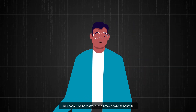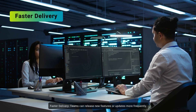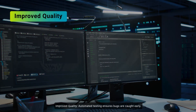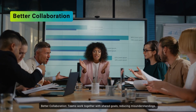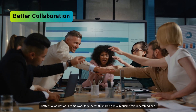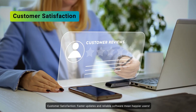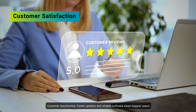Why does DevOps matter? Let's break down the benefits. Faster delivery: teams can release new features or updates more frequently. Improved quality: automated testing ensures bugs are caught early. Better collaboration: teams work together with shared goals, reducing misunderstandings. Scalability: DevOps practices handle large-scale deployments seamlessly. Customer satisfaction: faster updates and reliable software mean happier users.